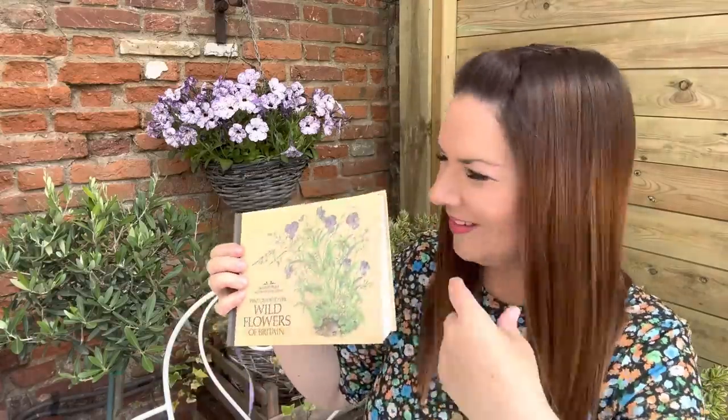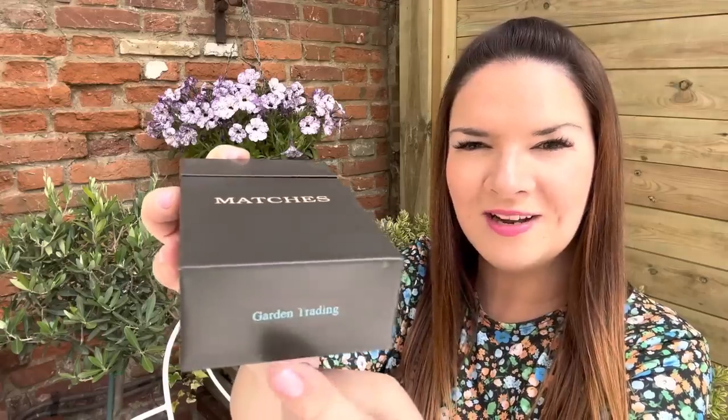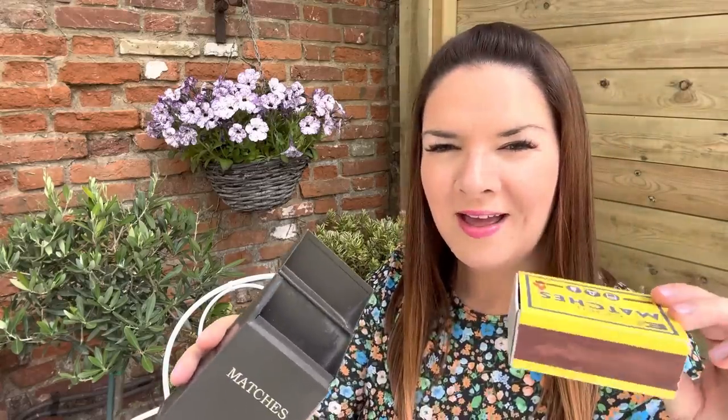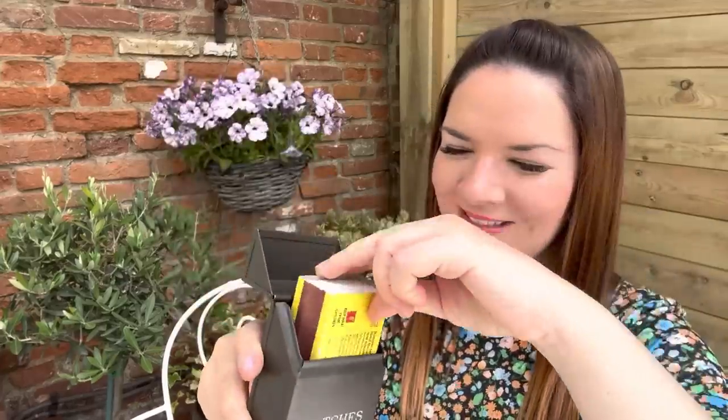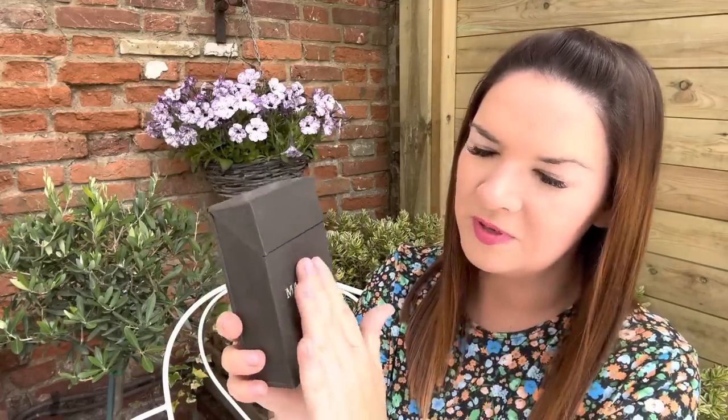Then there's this lovely tin box for matches by Garden Trading, which is a really nice garden brand. I've put my own matches in there — it's great, and it'll be perfect to have by our log burner. It was a straight-up pound — no haggling. You can also get them in cream, which I might have preferred, but it's a car boot sale so you buy what's there.